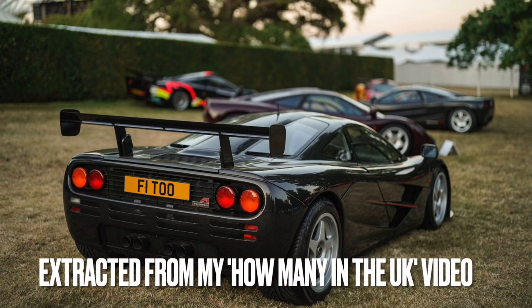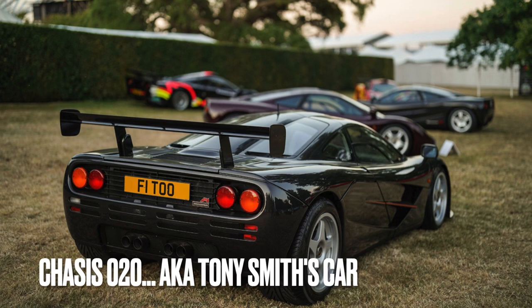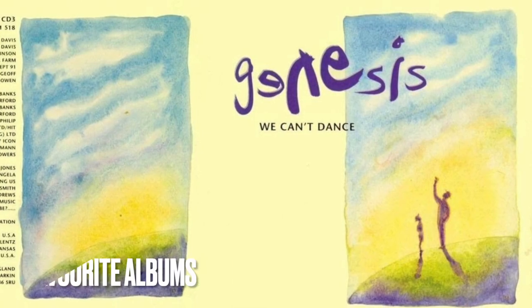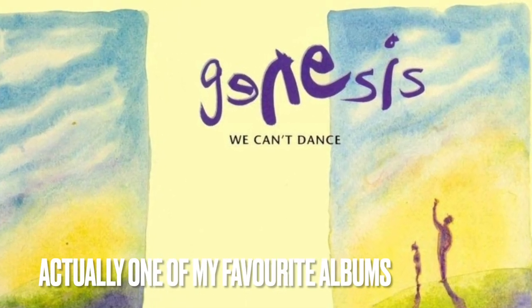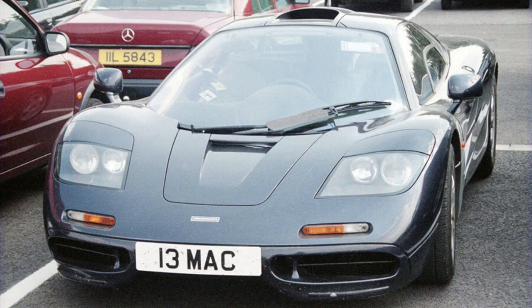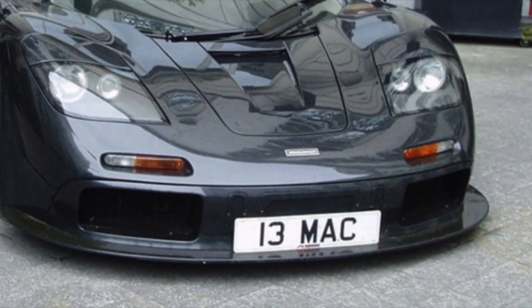We're moving from purple to pink with our second car now, as we look at another well-known F1, owned by Pink Floyd manager Tony Smith. Mr Smith made a little bit of pocket money managing a small band known as Genesis, leading him to order McLaren F1 chassis 020. It was finished in blue metallic and first wore the number plate 13 Mac, but these days it's better known by the F1 TOO plate.